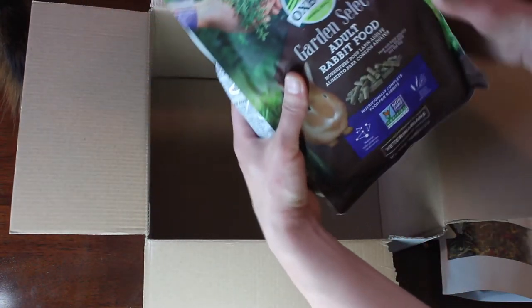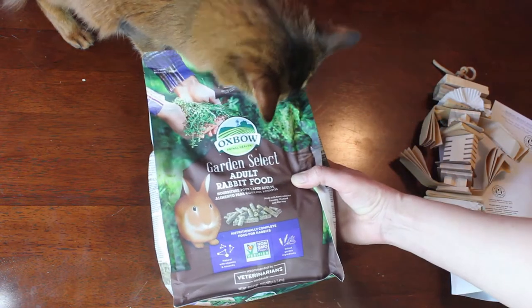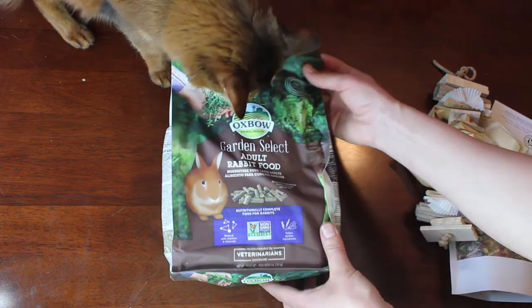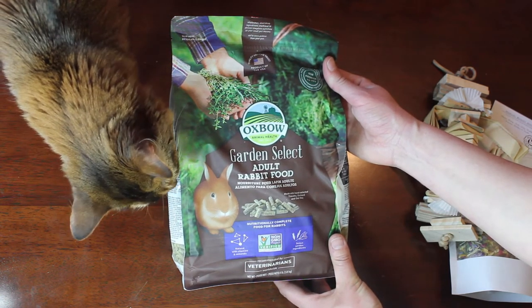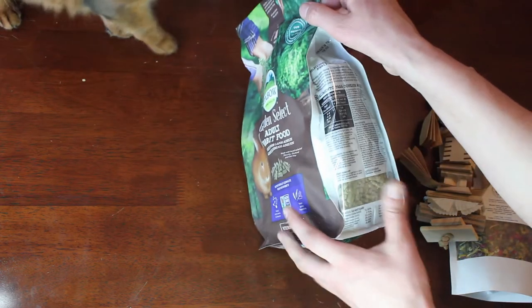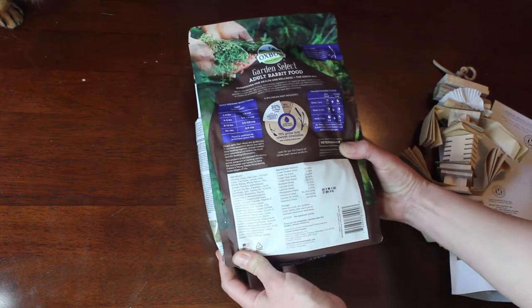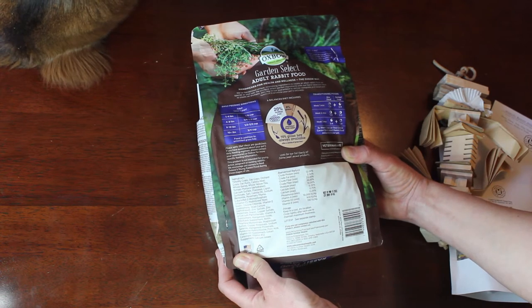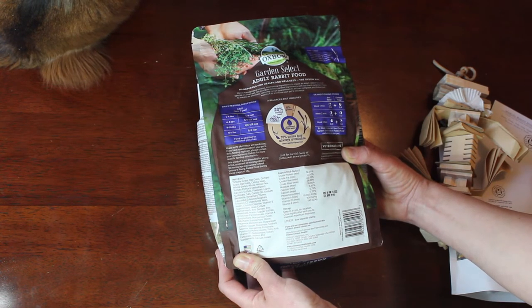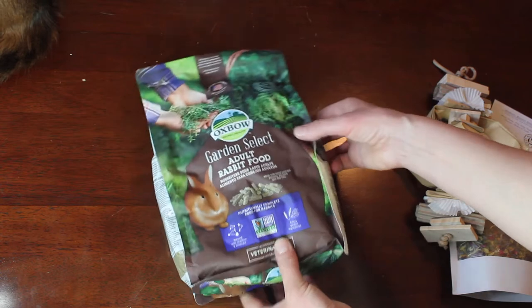The last thing I bought is these Oxbow Garden Select adult rabbit food pellets. I've never tried these before, but I thought it could be good to try on my guys rather than using their regular adult rabbit pellets. This has more grass in it — Timothy grass, oat grass, orchid grass — rather than just the Timothy that's in the regular one, I think. So giving that a go.